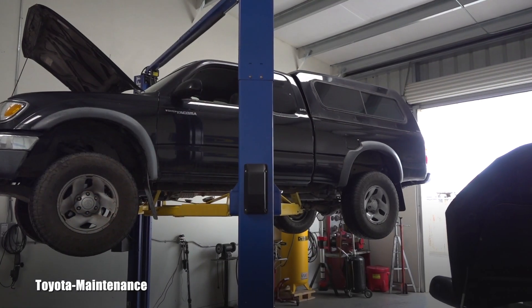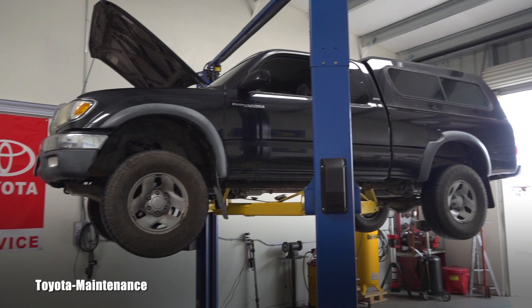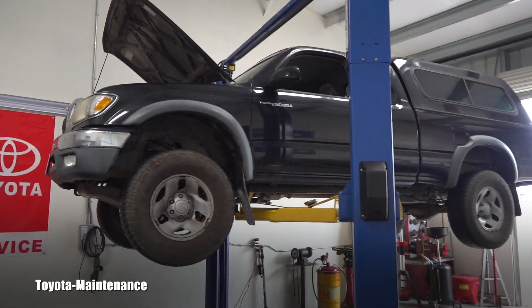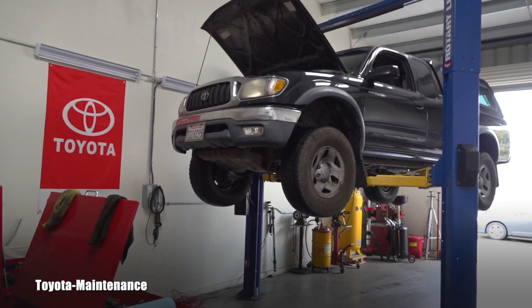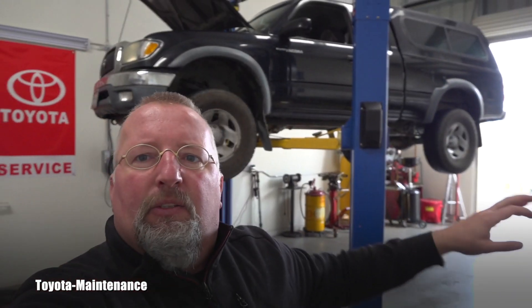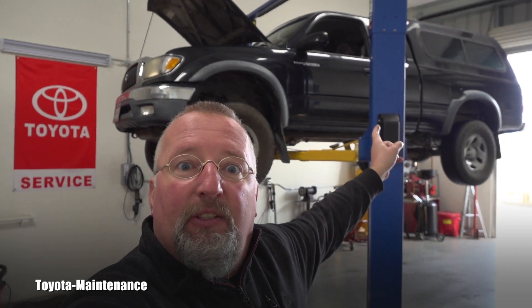Hello friend, how is it going? Welcome back to the Toyota Maintenance YouTube channel. In this automotive industry, if you work for a long time, you think you've seen it all — nothing will surprise you, everything has already happened. So I brought in this 2003 Tacoma with the four-cylinder 3RZ-FE engine and I'm going to do a routine engine oil change.